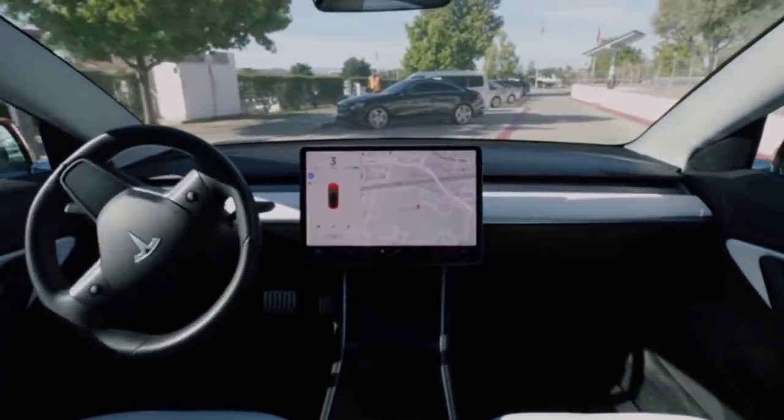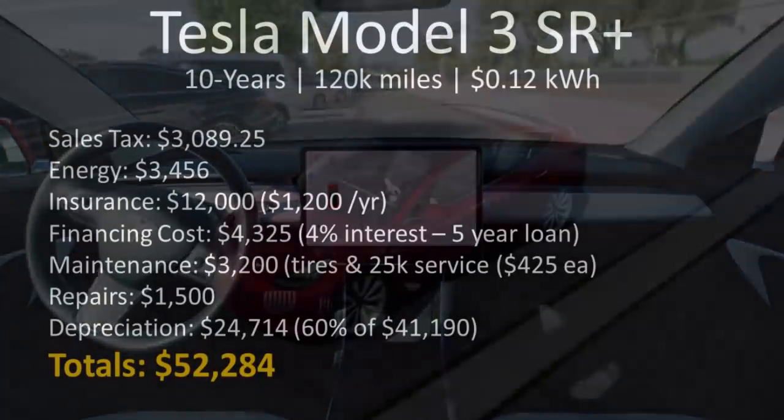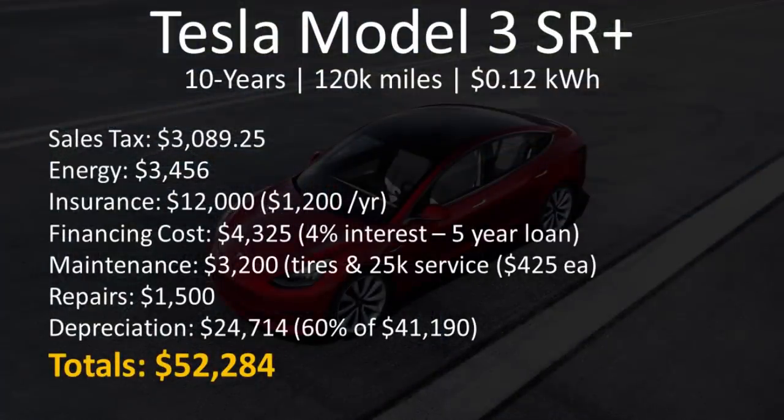Now let's talk about the 10-year true cost of the Tesla Model 3. Two of these numbers have not changed from the five-year period: sales tax, which is a fixed amount, and financing cost, since I calculated these for a five-year loan — so after five years the loan was paid off and that interest does not go up. I estimate that after 10 years, the Tesla Model 3 will still retain around 40% of its value. So at a 60% depreciation rate over 10 years, you will have lost an estimated $24,714 of value, giving you a total cost of $52,284 in this 10-year period.